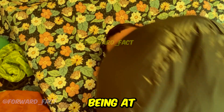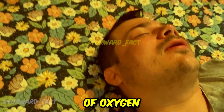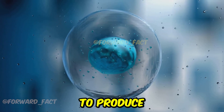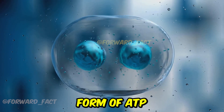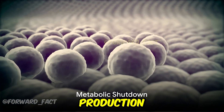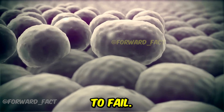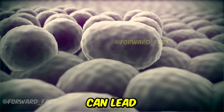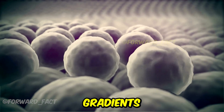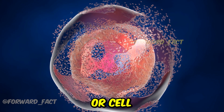This leads to a state of cellular hypoxia — oxygen deprivation at the cellular level. It's like being at the top of Mount Everest without an oxygen mask, even though there's plenty of oxygen in the bloodstream. Without oxygen, cells struggle to produce adequate energy in the form of ATP through oxidative phosphorylation. As cellular energy production plummets, essential processes within cells begin to fail. This metabolic shutdown can lead to metabolic acidosis, disruption of ion gradients across cell membranes, and eventually cellular necrosis, or cell death.